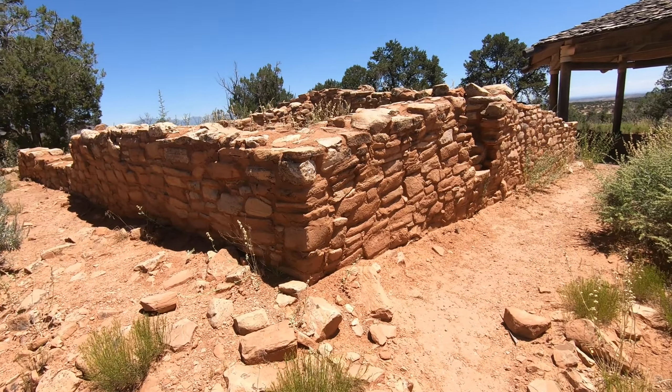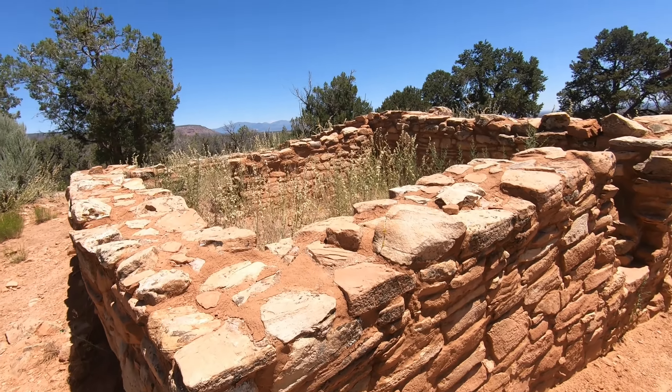One of my favorite stops in Bears Ears — one I normally try to make every time I come through — is the Mule Canyon Kiva, known as an Anasazi site. There are a number of Anasazi ruins in the area. The Anasazi were ancient indigenous people of the southwestern United States, and they left many clues to their existence and how they lived. This is one of those places right along the road, with a nice paved trail and it's a convenient stop.